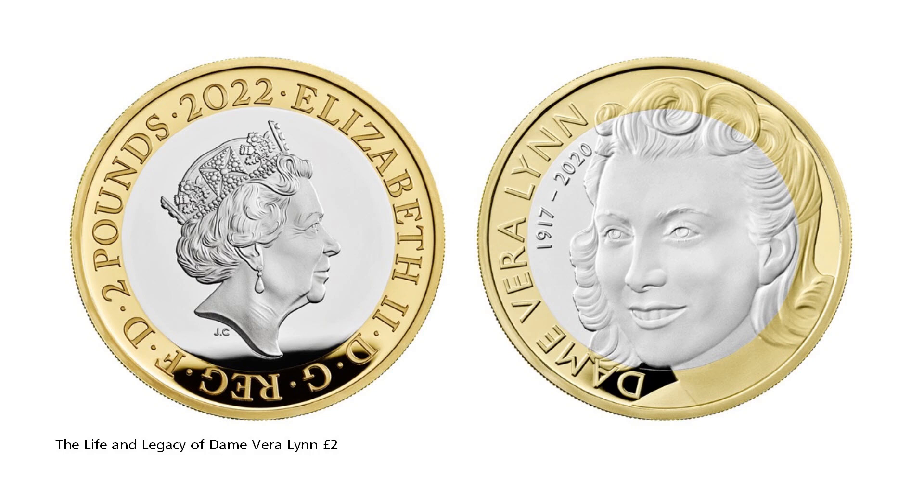Dame Vera Lynn's iconic renditions of classic songs such as 'We'll Meet Again' touched the hearts of many. The reverse design of this £2 coin features a beautifully detailed portrait of Dame Vera as she appeared during the height of her fame.